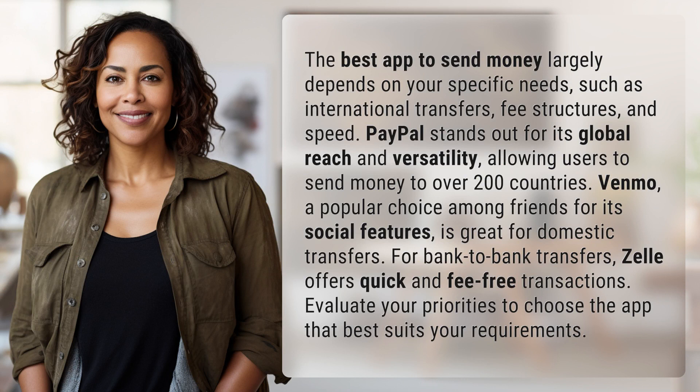PayPal stands out for its global reach and versatility, allowing users to send money to over 200 countries. Venmo, a popular choice among friends for its social features, is great for domestic transfers. For bank-to-bank transfers, Zelle offers quick and fee-free transactions.